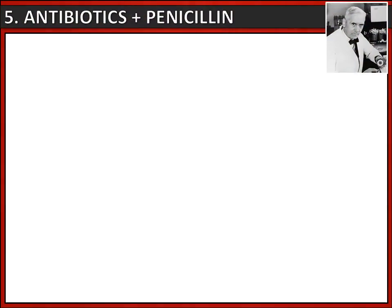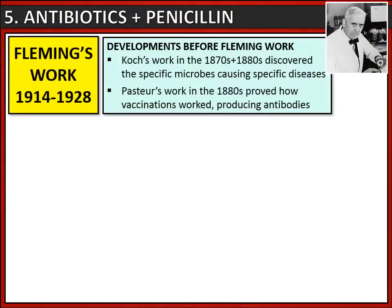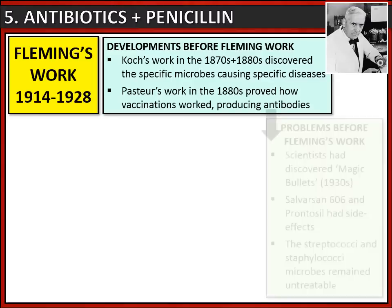We now need to know specifically about antibiotics and penicillin, and Alexander Fleming's work from 1914 to 1928. Before Fleming's work, two developments were key: Robert Koch's work in the 1870s and 1880s discovered the specific microbes that caused specific diseases, and Louis Pasteur's work in the 1880s proved how vaccinations worked by producing antibodies.